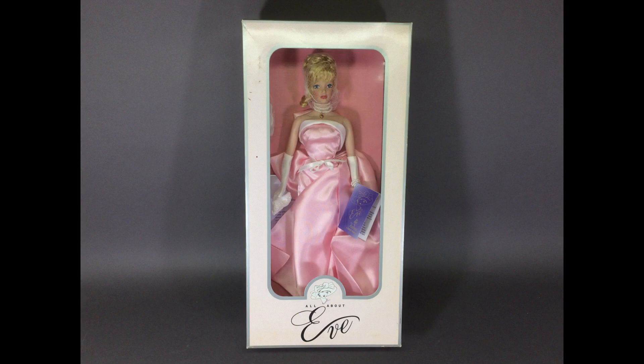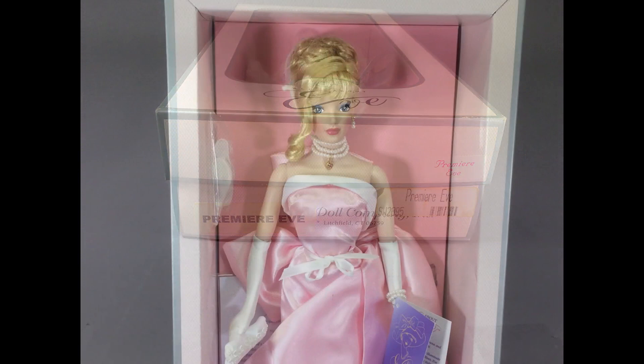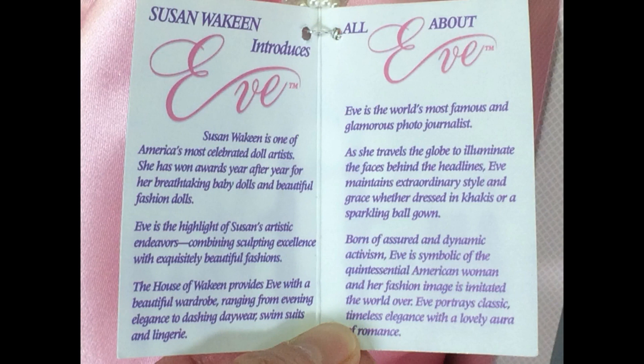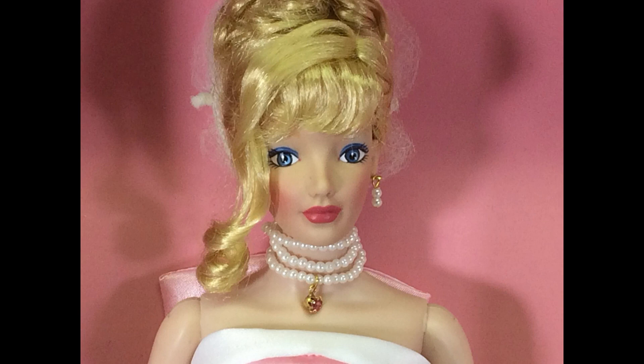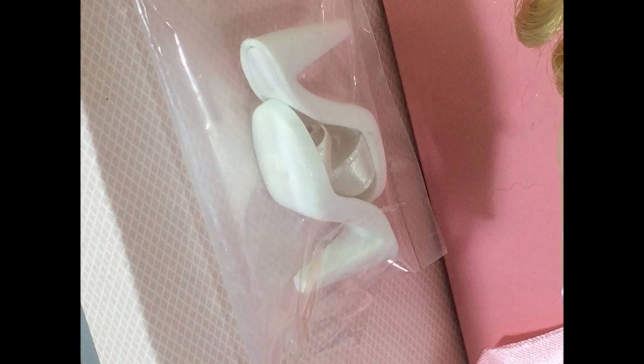This beautiful lady is All About Eve by Susan Joaquin, dated 2000 — here's the end of the box. This one is called Premier Eve. Eve was produced for a few years and you could get different hair colors and outfits; a black version was made as well. Her theme is that she's the world's most glamorous photojournalist. She has a gorgeous face with painted eyes, and also jointed knees which is a really nice feature. I think I showed a brunette Eve in one of my other videos. Here's her clutch purse. Her shoes are very similar to the ones the original Jean dolls wore. She comes with an acrylic stand.